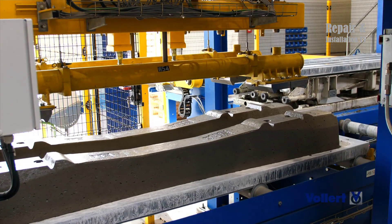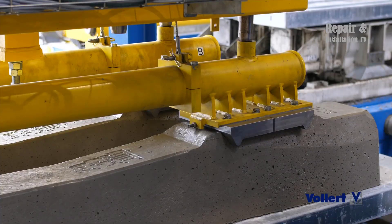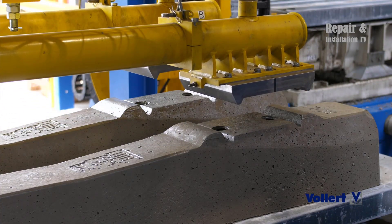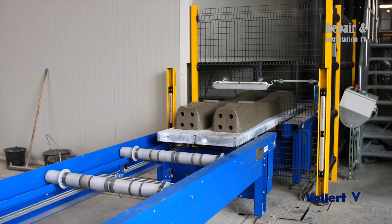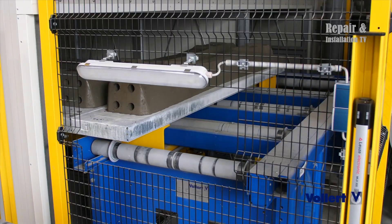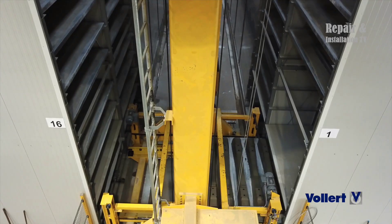One of the key advantages of the company's concrete sleeper production system is its flexibility. The system can produce a wide range of sleeper types and sizes, allowing it to meet the specific needs of its clients. Moreover, the system can be easily adapted to meet changing production demands, making it ideal for use in large-scale infrastructure projects.